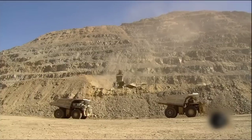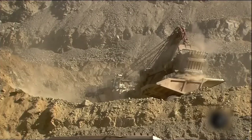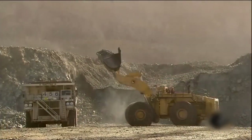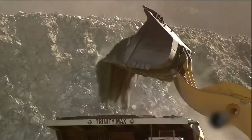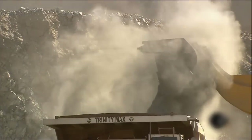Shovels scoop up the blasted rock, lifting 55 to 88 tons in one bite. The rock is less than one half of one percent copper. Freeing the copper from it involves different techniques. The technique depends on whether the ore is iron oxide-based or sulfide-based.